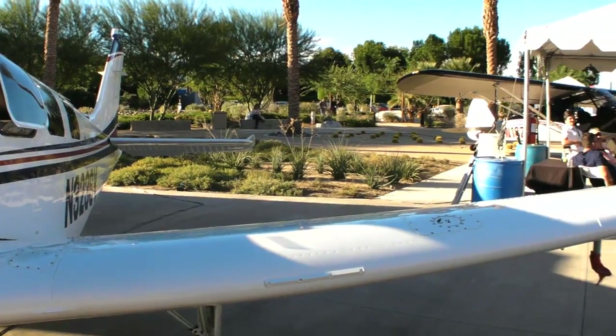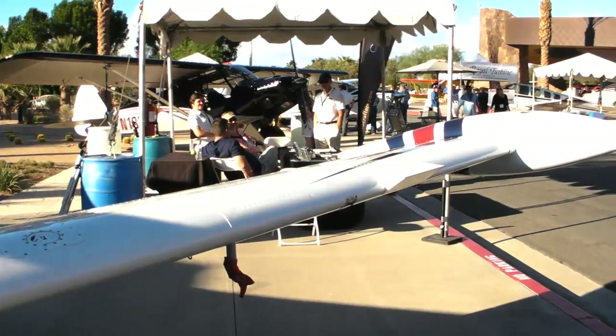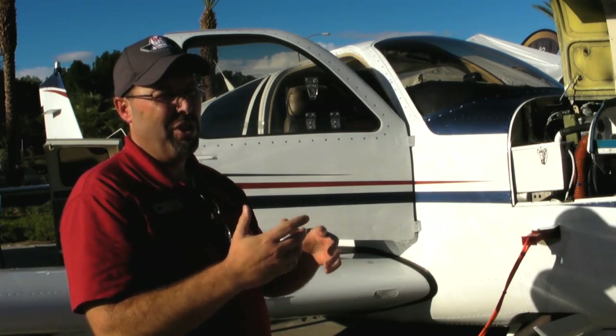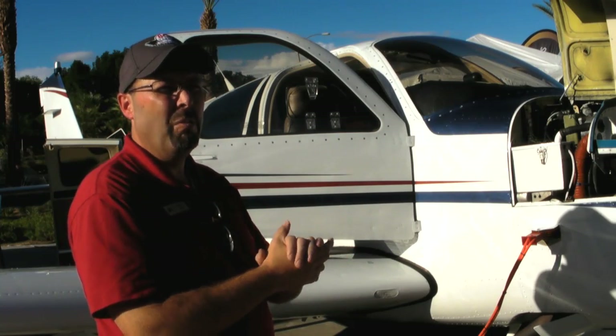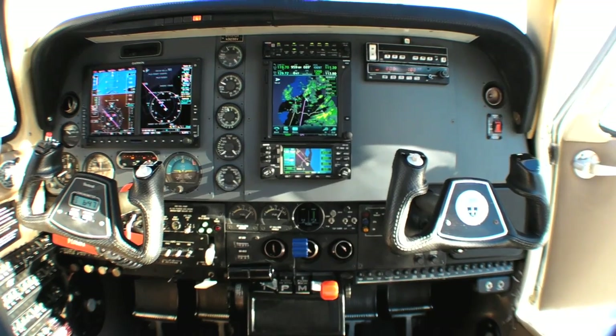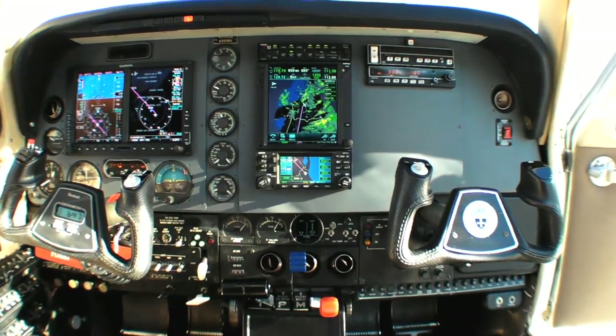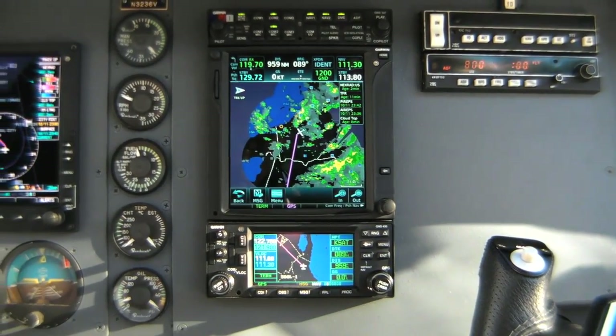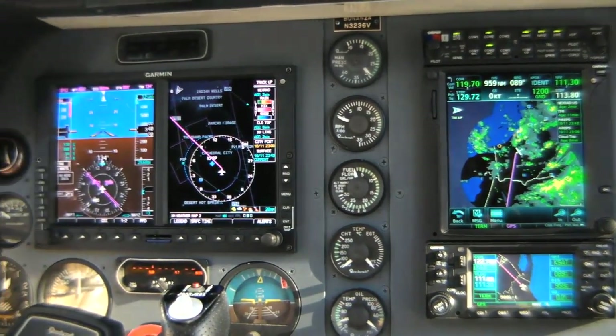That also comes with, for operators, a gross weight increase up to 3,833 pounds. That enables you to carry more passengers and with the fuel tanks go further. The whole package is really about taking your existing airplane and adding more value to it, such that you can do more with the airplane than you could before.